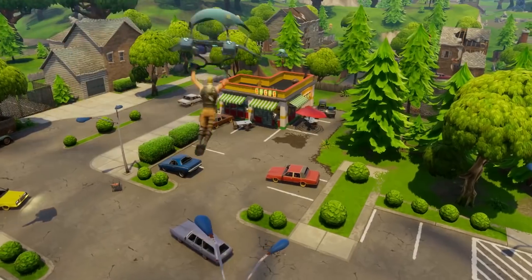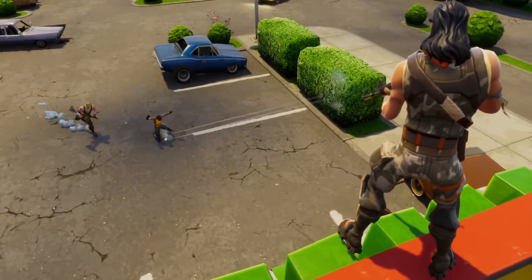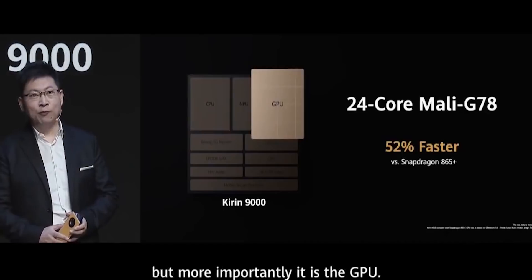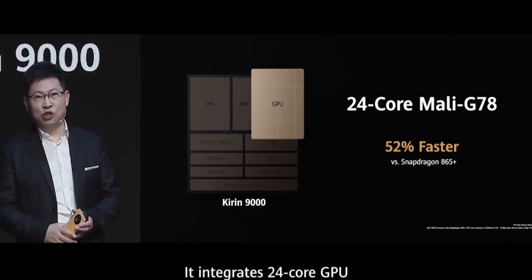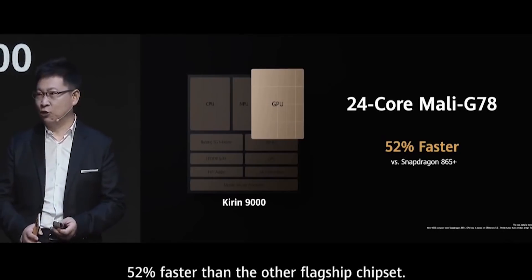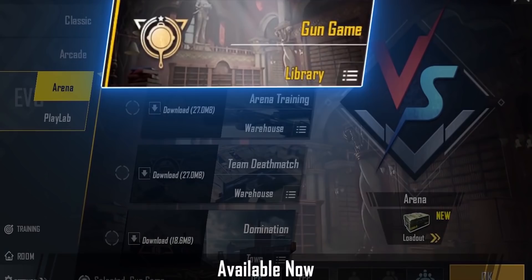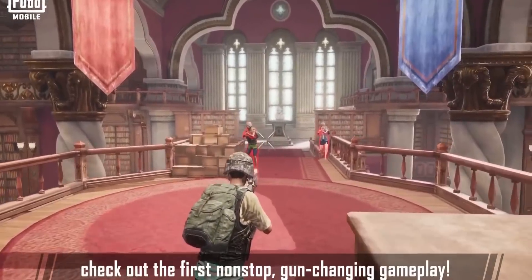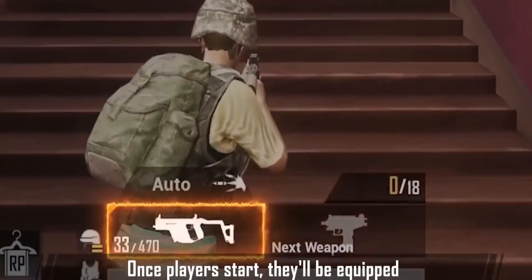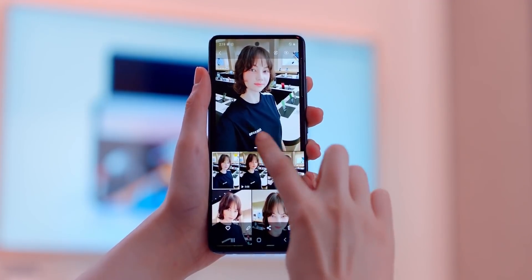Of course, GPU will be a factor as well, but Huawei showcased with their Kirin 9000 chipset that the Mali G78 GPU is powerful and is actually 52% faster than Adreno on Snapdragon 865 Plus. This at the very least confirms the graphics on the Exynos 2100 will be on par with the Snapdragon 875. In any case, the Galaxy S21 will put an end to the misery of European and Asian customers who all these years were forced to pay high prices for inferior products.